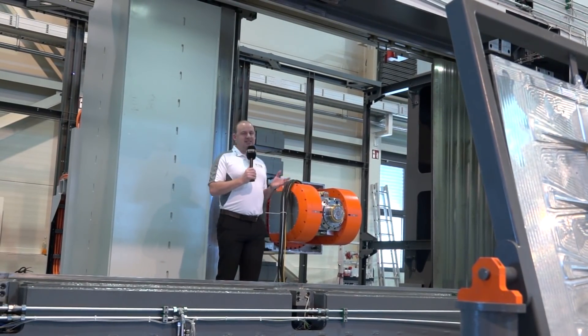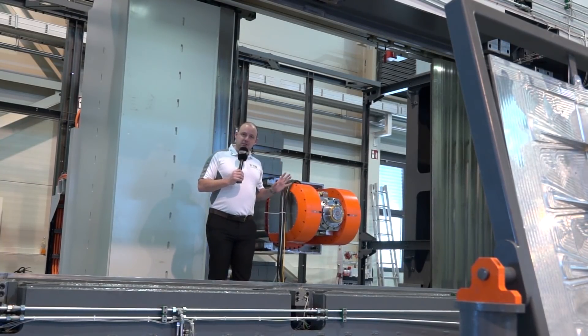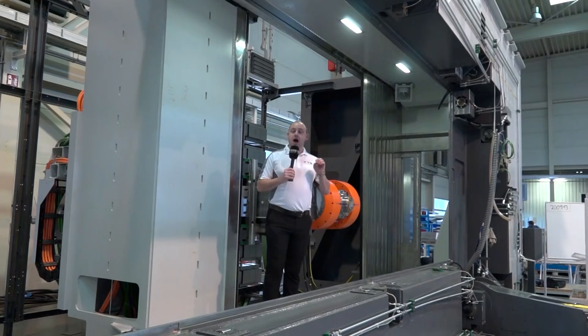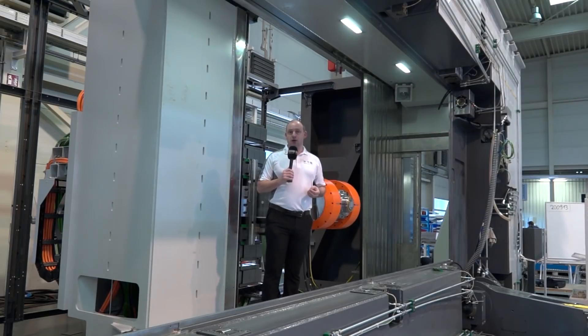This machine has seven meters in the x-axis and two meters in the y-axis, but when we talk about this machine the biggest thing is the chip removal. This spindle here actually has 30,000 RPM with 150 kilowatts of power in the S1 mode.